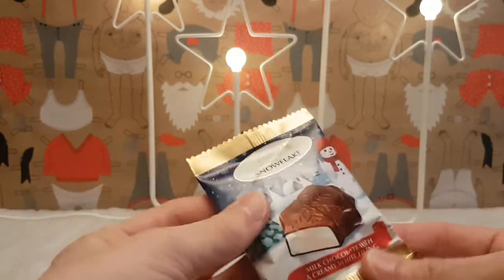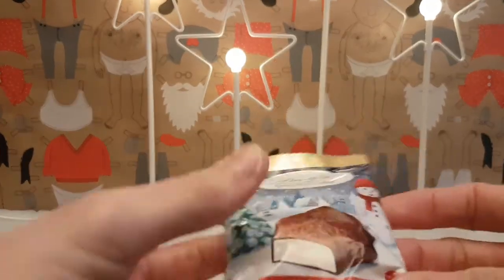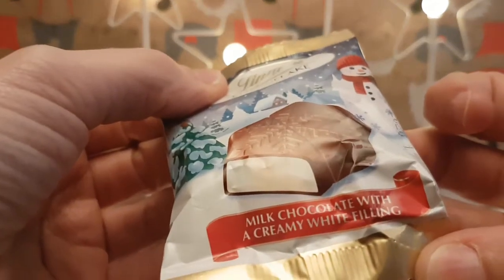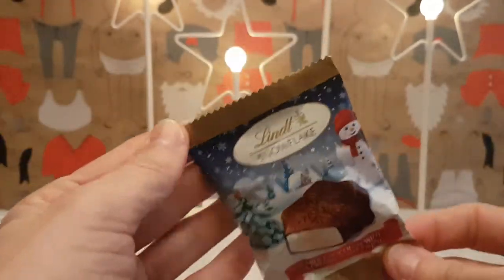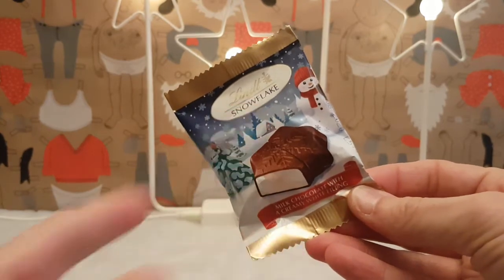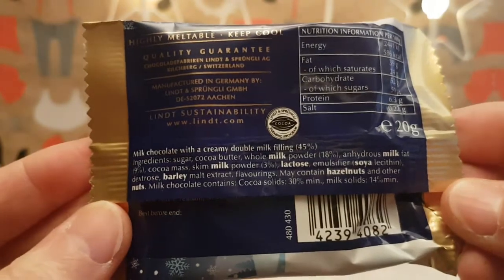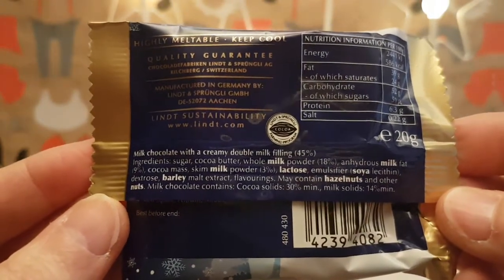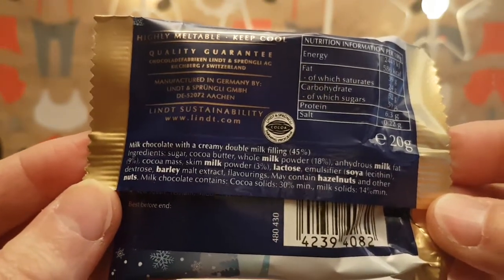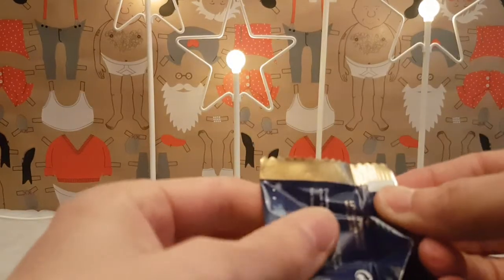This is the snowflake — I picked it up in Tesco. It's a teeny tiny chocolate thing, milk chocolate with a creamy white filling. It's pretty, with snowman and stuff on it. I picked this up in Tesco — it may contain hazelnuts, just in case, because they have to declare that.